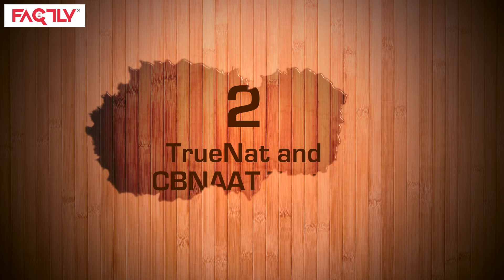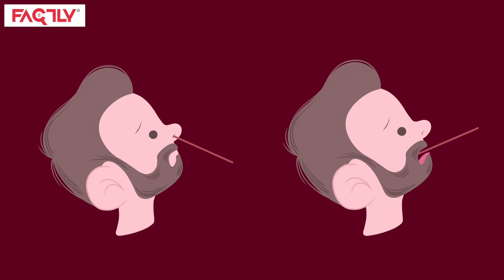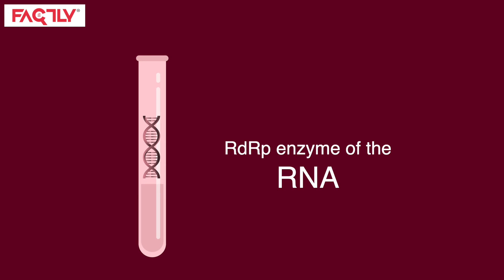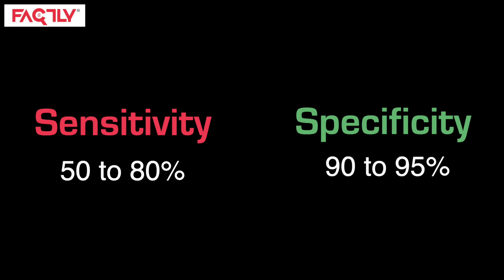Second on the list are TRUNAT and CBNAT tests. These are also based on nasal and oral swabs and follow a two-part process. E-genes are screened in the first step and negatives are eliminated. Whether samples have the RDRP enzyme of the RNA of the virus is detected in the second step. TRUNAT tests provide results in 60 minutes, making them an efficient mode of testing. The sensitivity for these tests is 50–80%, while the specificity is 90–95%.